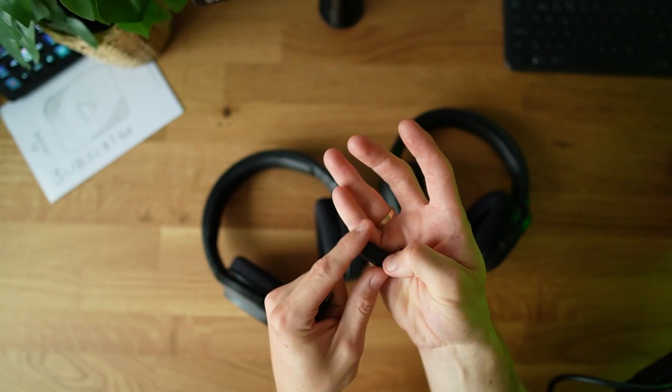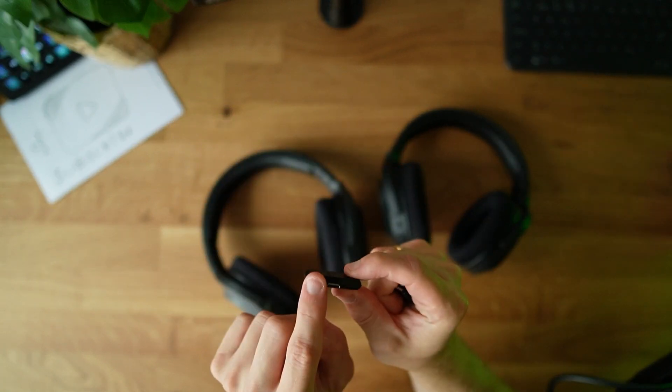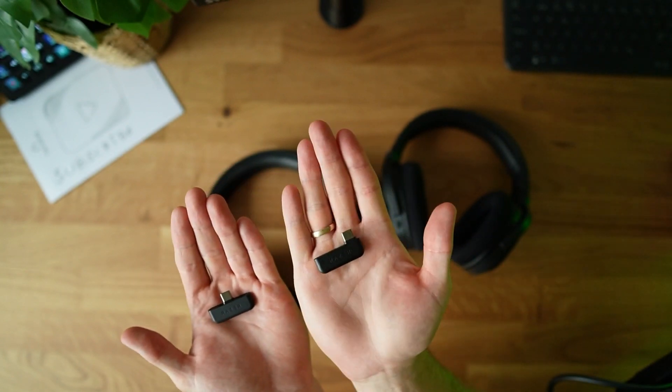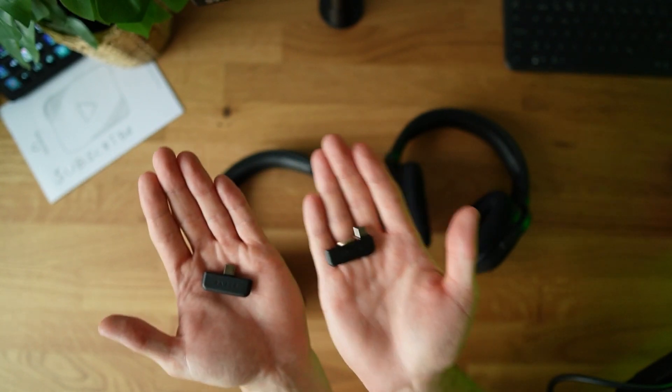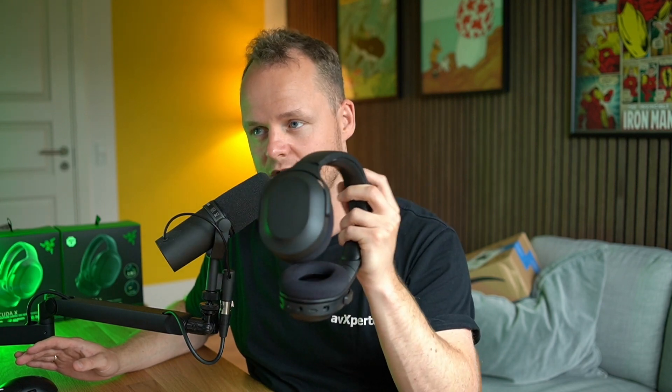Both headsets use the HyperSpeed dongle in USB-C, but there's a minor design change: the 2021 dongle can block two ports depending on orientation, while the refreshed 2022 dongle only blocks one way. This small change was likely made based on user feedback. The 2.4GHz HyperSpeed connectivity is what makes this wireless headset great for gaming — its low latency is even faster than some cheaper wired headsets. Avoid Bluetooth; use HyperSpeed or Logitech's Lightspeed instead.